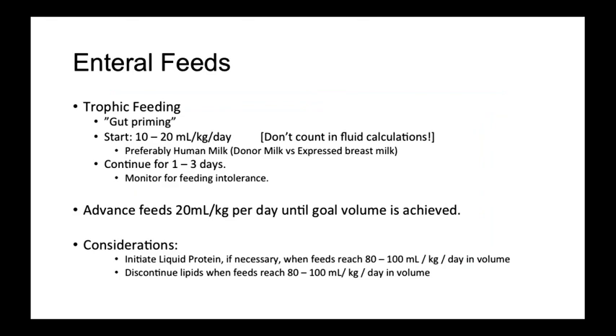Trophic feeds are hypocaloric, low-volume feeds that are done to prime the gut, or in other words, to help promote intestinal maturation in preterm infants. As they do not contain sufficient calories or volume, they are generally not included in fluid calculations in the NICU until they exceed 20 cc per kilo per day. It is reasonable to continue trophic feeds for one to three days to monitor for feeding intolerance before advancing. When advancing, increase feeds by 20 cc per kilo per day until goal volume is achieved. Consider starting liquid protein and/or discontinuing lipids when feeds reach a total fluid between 80 to 100 cc per kilo per day.